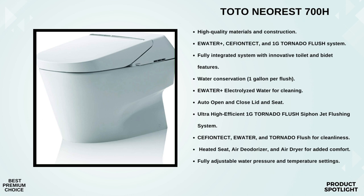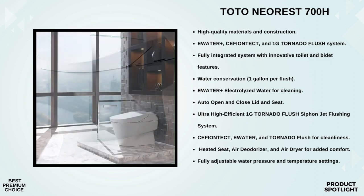It features an auto-open and close lid and seat that senses when you approach and depart. When it comes to flushing, it uses the ultra-high-efficient 1G Tornado Flush System — powerful, efficient, and keeps your toilet spotless. It also utilizes Ewater+, an electrolyzed water that helps clean the bowl and the inside and outside of the wand — it's like having a self-cleaning toilet. For those late-night trips to the bathroom, it has an illuminating nightlight to guide you.